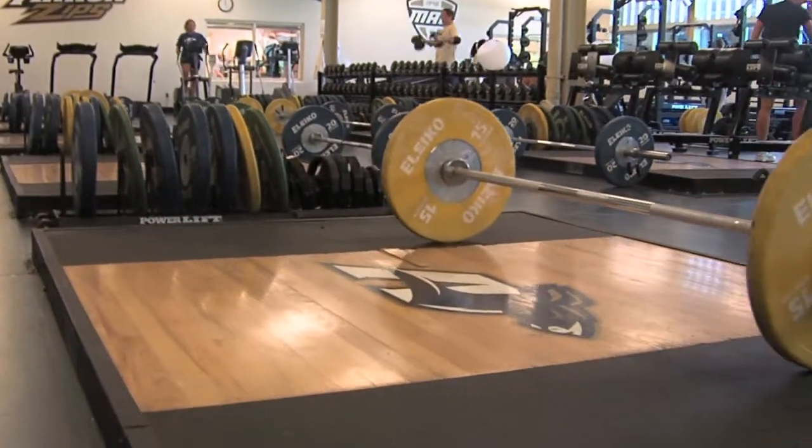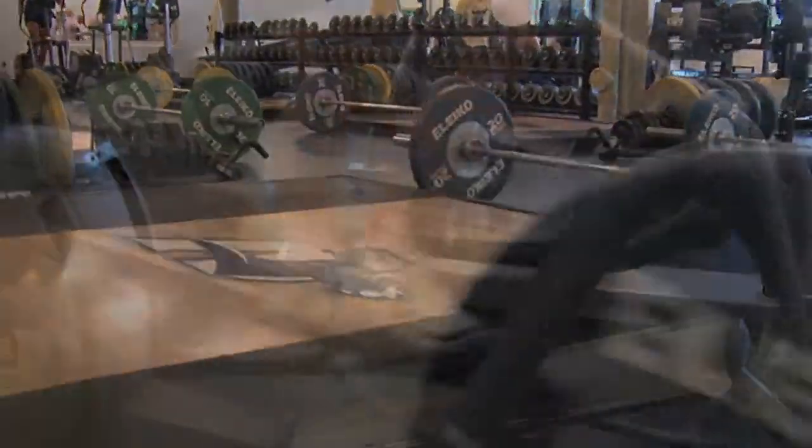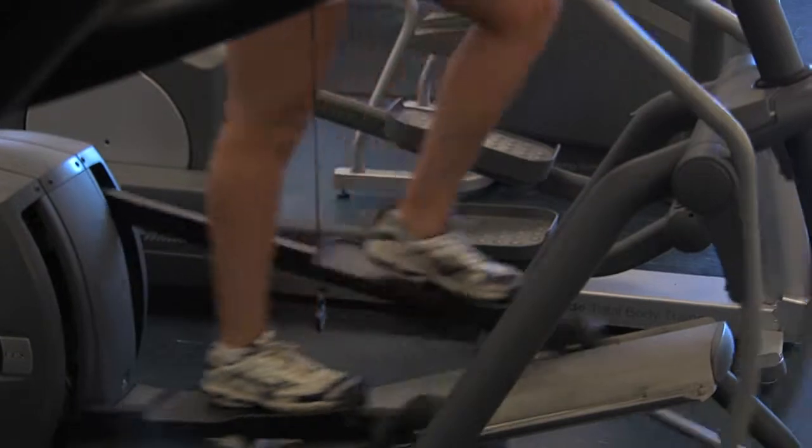The Varsity Strength and Conditioning Center has over 8,000 square feet of space and includes strength training, cardio, and rehabilitation equipment.